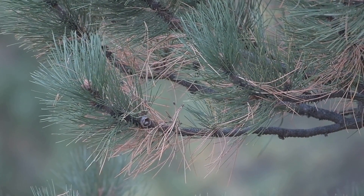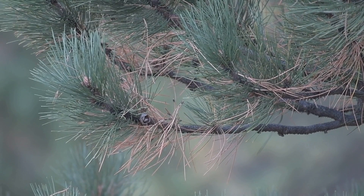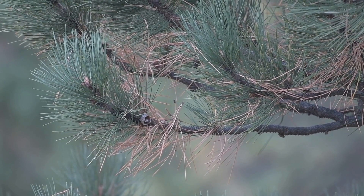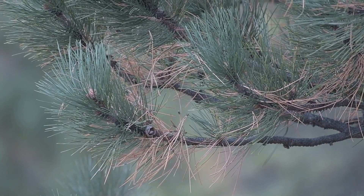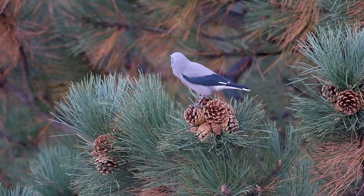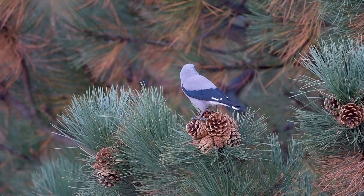By comparison, the Nutcracker's calls are harsh and grating. And if you listen closely, you can even hear the sound of their wingbeats as they fly from one tree to another. Is there anything about Clark's Nutcrackers that's not incredible? I have so much respect and appreciation for these birds.